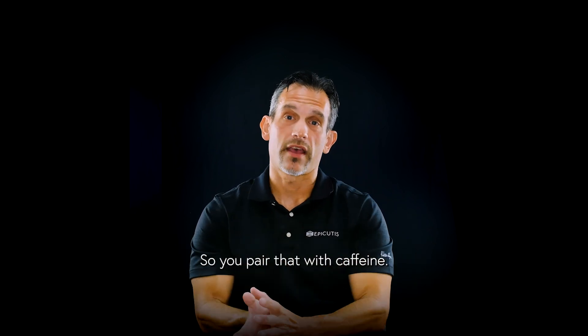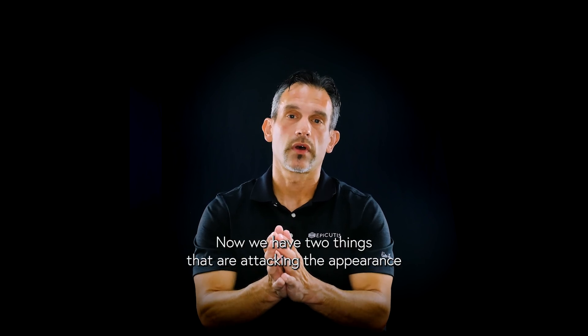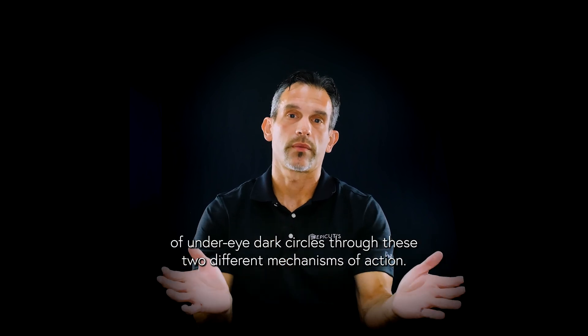So pairing that with caffeine, we now have two things attacking the appearance of under-eye dark circles through two different mechanisms of action.